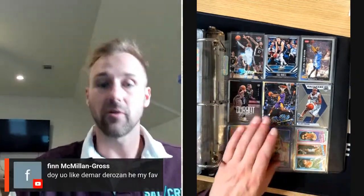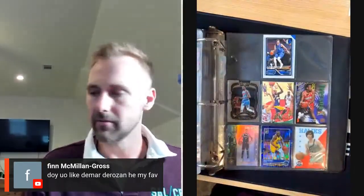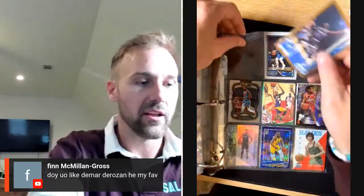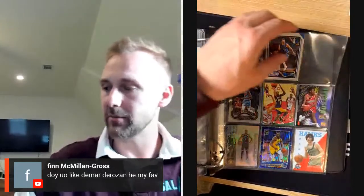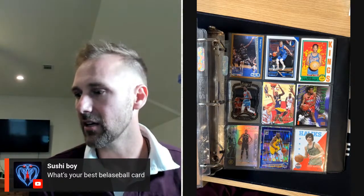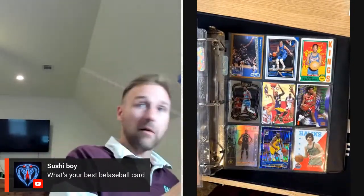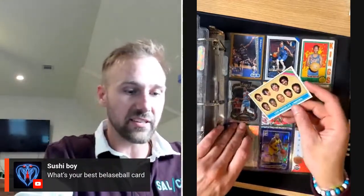Does anyone out there know of a card of Iverson wearing a Memphis Grizzlies jersey? I would love to know that. Do I like DeMarDerozan? Yes I do, and I've got one of his rookies in this binder. There's a Pete Maravich — I think it's 1980. This is a little Shaq rookie — it's hard to tell because it doesn't say rookie on it, but that's a Shaq rookie card. I've got a Shaq binder that I put his rookies in. There's a Nate Archibald — that one's worth a little bit, like a $10 to $20 card.